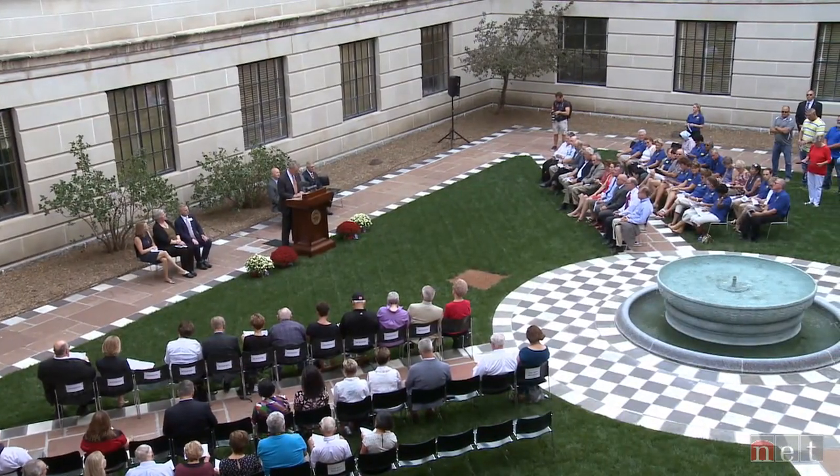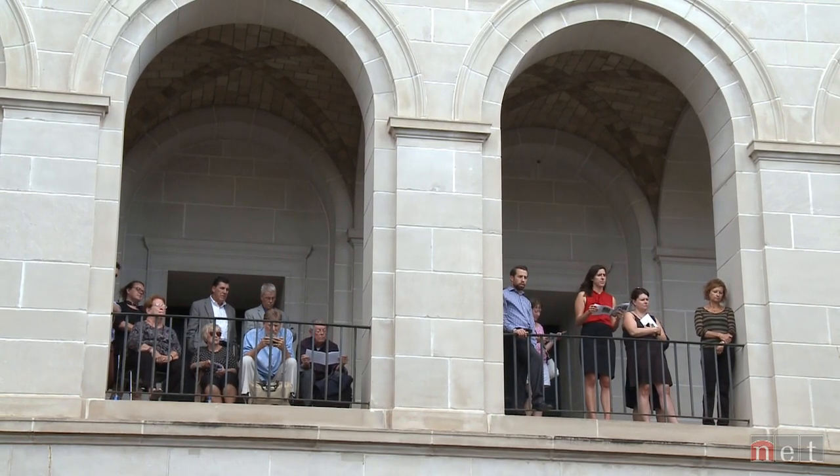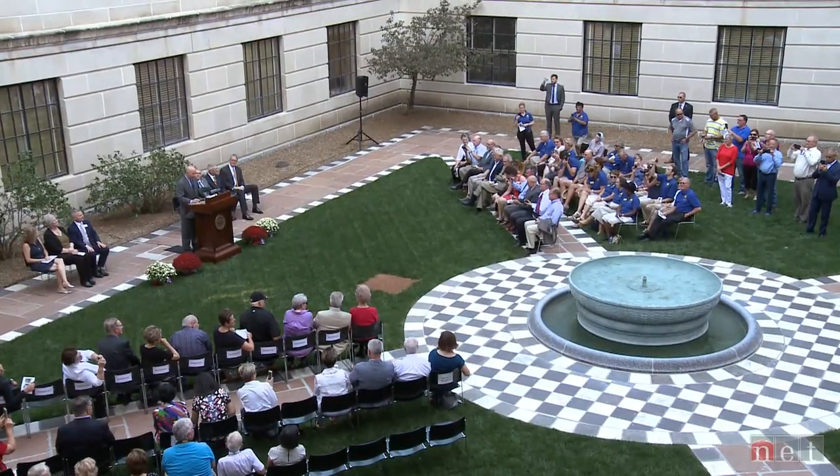On September 23rd, the fountains are dedicated as part of Nebraska's 150th birthday celebration. As one official remarks: we are here to not only celebrate a fountain, we're here to celebrate the 150th anniversary of our statehood. It is truly an honor and a privilege to put this final piece in place for the finishing of our Capitol building. Without any further ado — happy birthday, Nebraska.